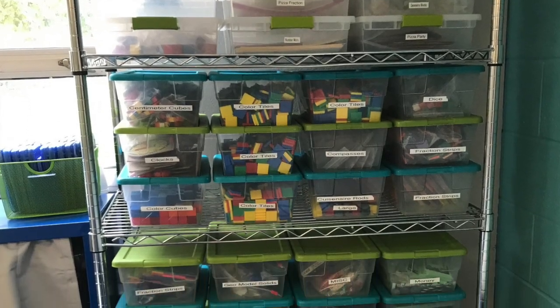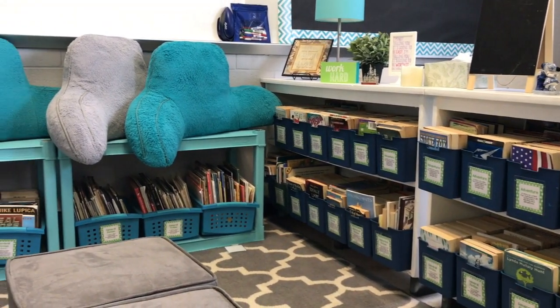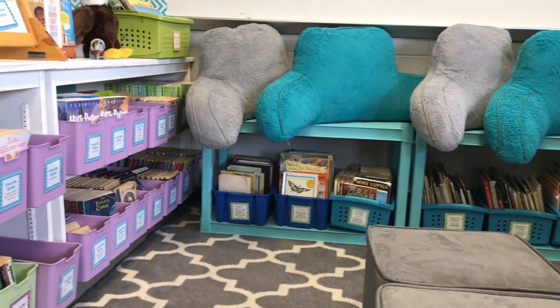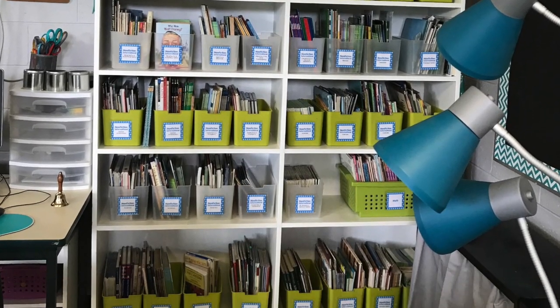Organization is key to making our classroom run smoothly. Here is how we keep some of our math materials organized. This is our fiction library that is organized by genre in the blue bins, favorite series in the purple bins, and favorite authors in the light green bins. Our nonfiction informational library is organized by topics.